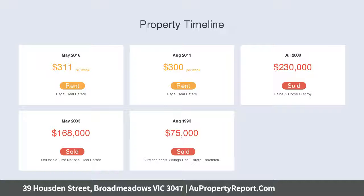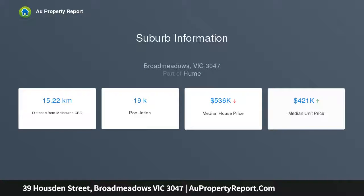Features polished timber floors, gas-ducted heating, wall air conditioner, garden shed and bungalow home office.